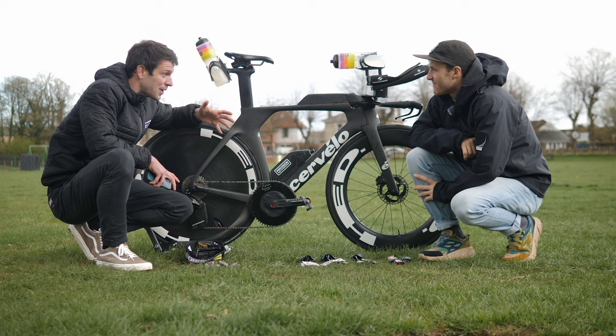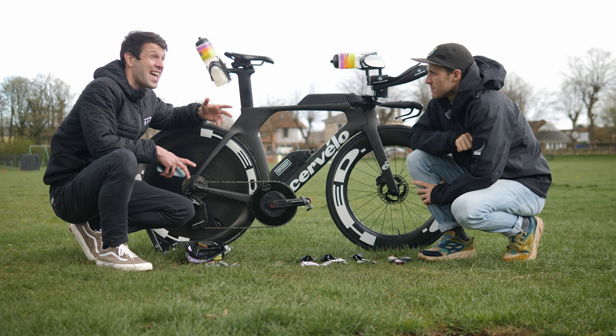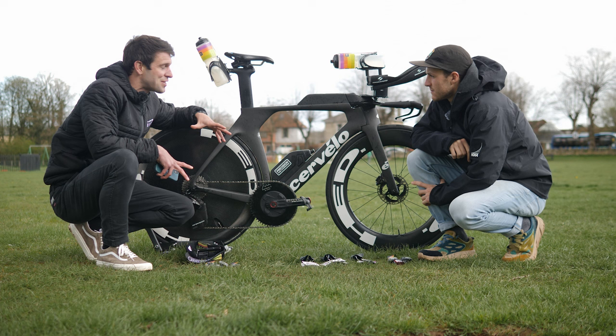You've done some testing with Precision Fuel and Hydration — you're a pretty salty sweater, just shy of 1,400 milligrams per litre. Considering you were racing in South Africa in fairly hot conditions, 23–25 degrees Celsius, and it was quite stormy so humidity was higher, that's going to affect the evaporation of your sweat — another challenge to deal with. With all that in mind, I want to understand how you're reaching those numbers and how you're storing it all.